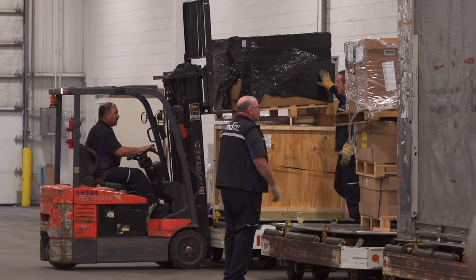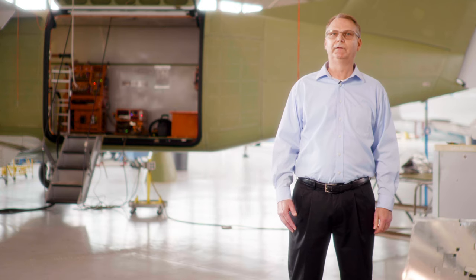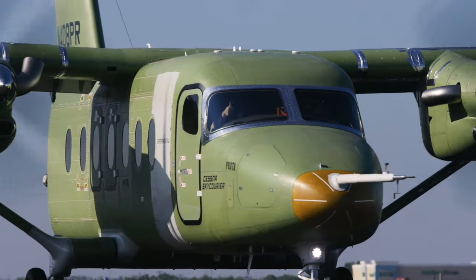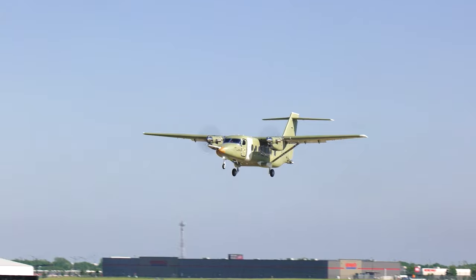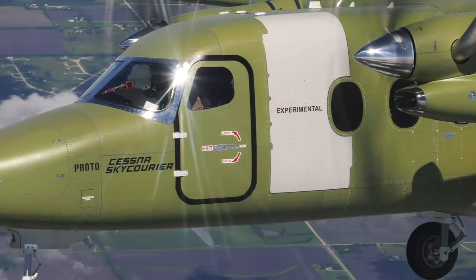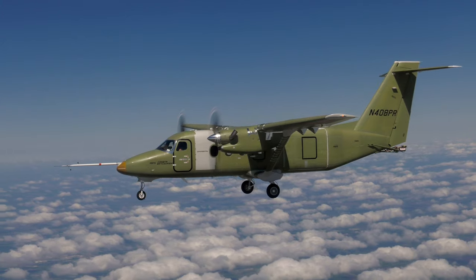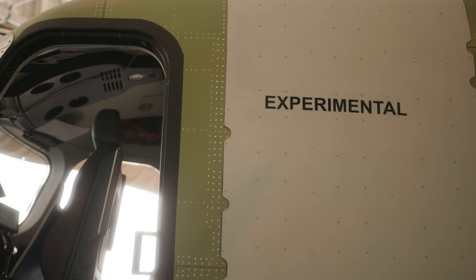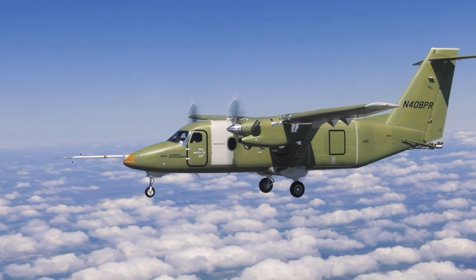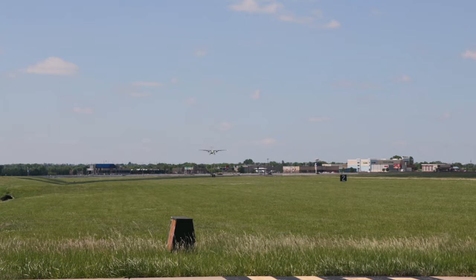We can now also put wood pallets on this aircraft, which means we can provide freight to the small airports that we couldn't before. Typically it has to be put on a truck to go that last mile. So that customer who's got a factory out in the middle of Wyoming, we can now bring in freight overnight. If you look at the utility cargo market, nothing new has come out in this category for 20 plus years, so we're excited to bring this aircraft to market.